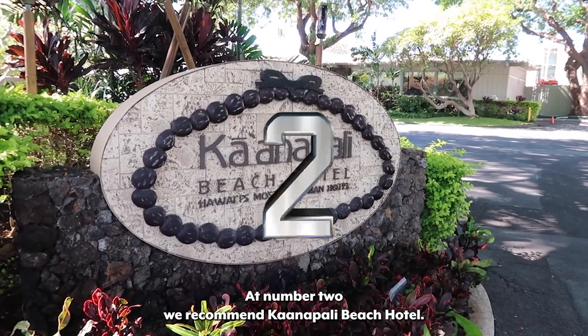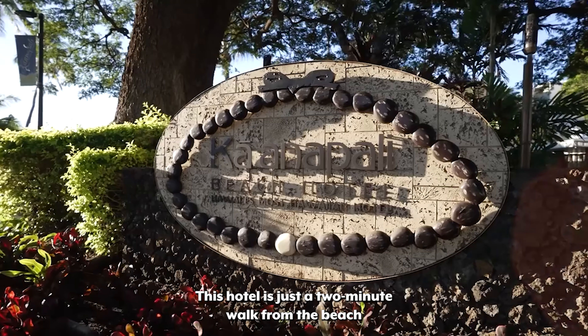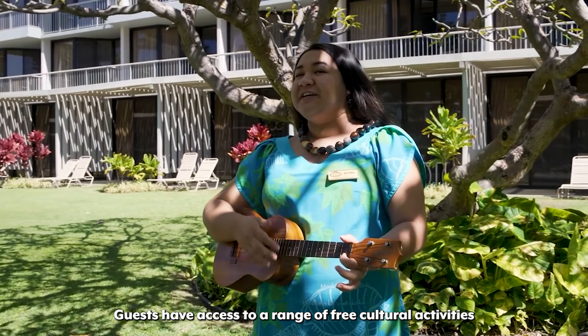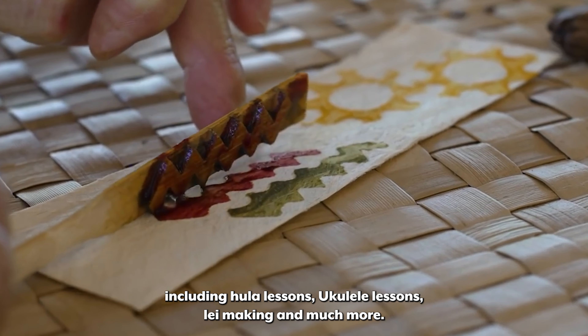At number 2, we recommend Kanapali Beach Hotel. This hotel is just a two-minute walk from the beach and has been recognized as Hawaii's most Hawaiian hotel by the Waiaha Foundation. Guests have access to a range of free cultural activities including hula lessons, ukulele lessons, lei making, and much more.